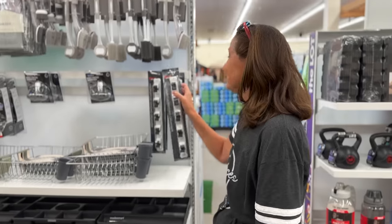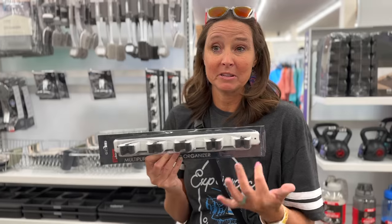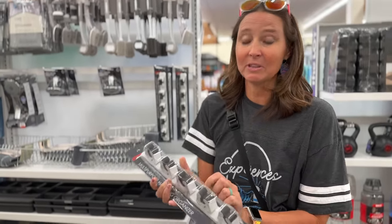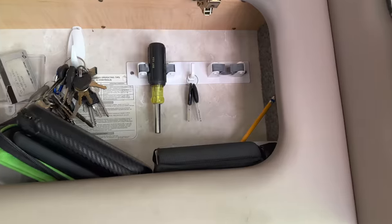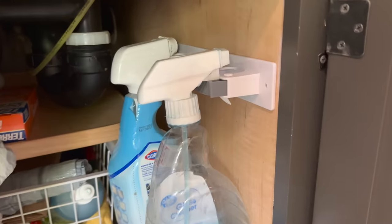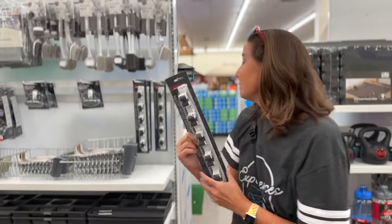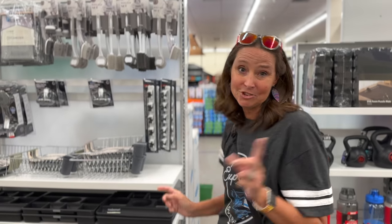You can get something similar at the Dollar Tree but it only has two compartments, whereas here you get five. And this one is metal, not plastic, so it's much heavier duty. There are so many things you can do with these — they're meant for brooms, but I've been using them to hang my plastic spray bottles. This is a really cool little organizational tool and it's only $8 — especially reasonable since it's metal.